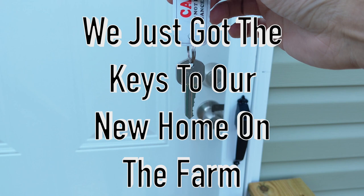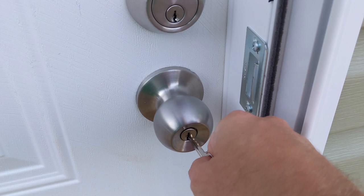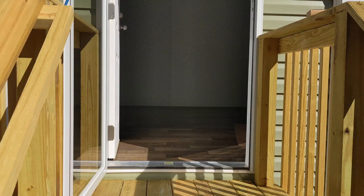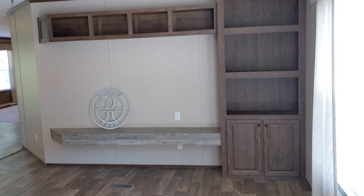Welcome to the Rig and Farm YouTube channel! We just got the keys to our new home on the farm — our final walkthrough was just completed and the keys were handed over to us. We're going to take you on a walkthrough of our Clayton Homes Hancock 32. It's 76 feet long by 32 feet wide and 2,280 square feet of livable space.